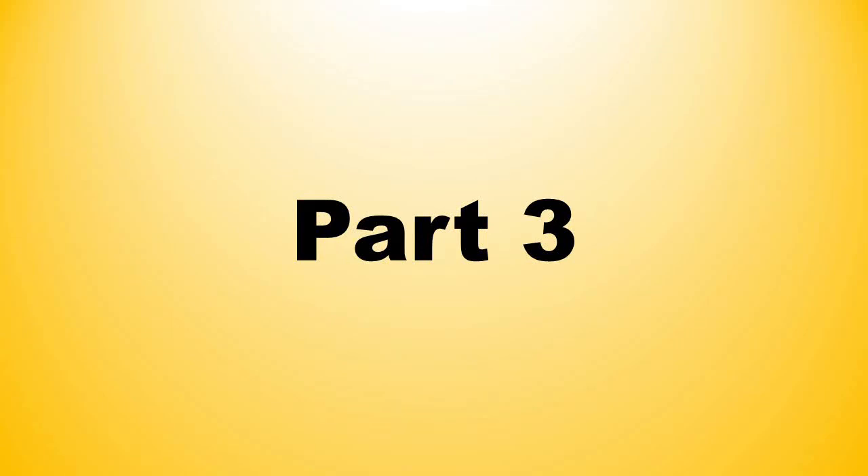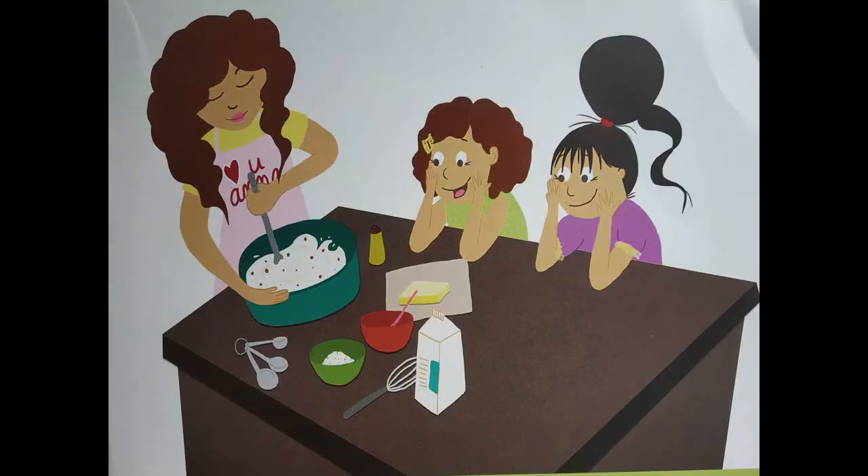Part 3. So children, now we have turned to the next page, the 5th page. I hope you have been answering the questions. Let's continue. Look at this picture carefully and get ready to answer my questions.